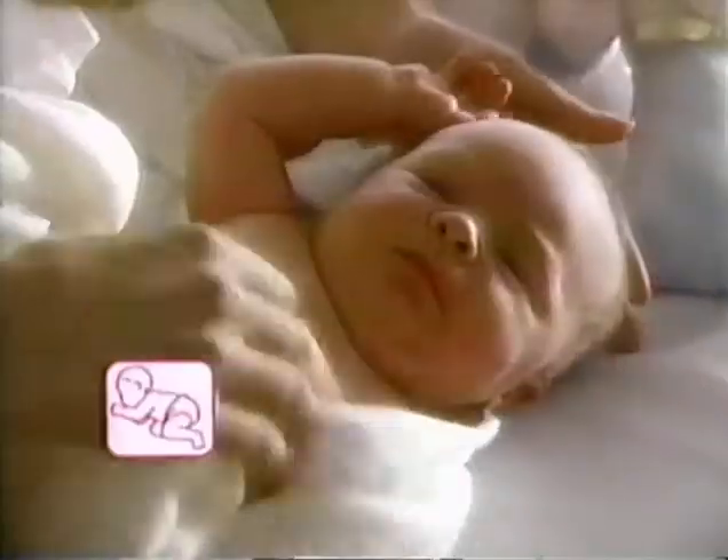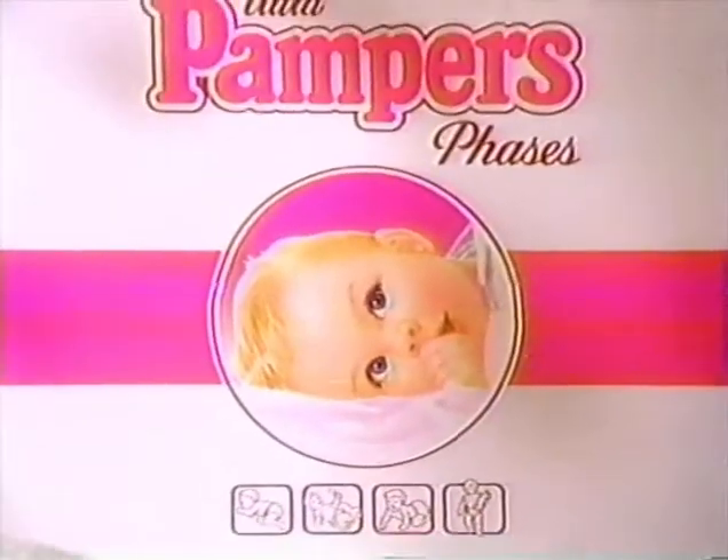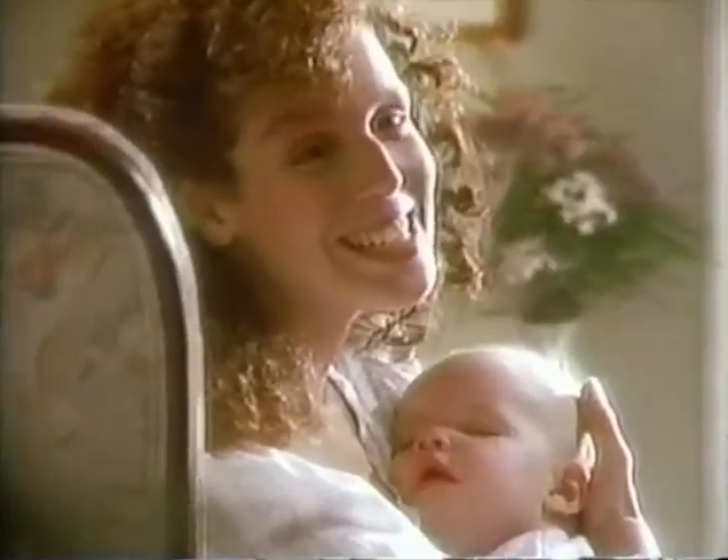New Pampers Phases — for newborns, infants, crawlers, and walkers. The first developmental diapers, designed to help your baby grow up dry and happy every step of the way. It's just what my baby needs, just when he needs it.